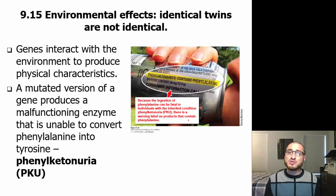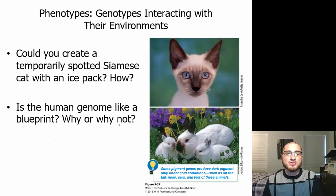Genes interact with the environment to produce physical characteristics. A mutated version of a gene produces a malfunctioning enzyme that is unable to convert phenylalanine into tyrosine — this is phenylketonuria, or PKU. Because the ingestion of phenylalanine can be fatal to individuals with PKU, there is a warning label on products that contain phenylalanine, due to that improperly formed enzyme.